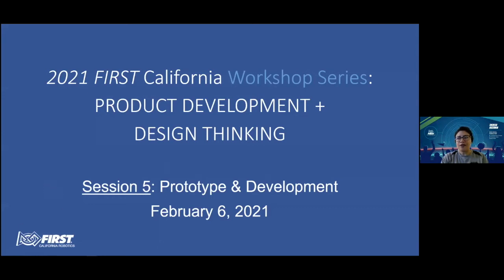Good morning, everyone. Welcome back to the 2021 First California Workshop Series, Product Development and Design Thinking, and today's session on prototype and development.